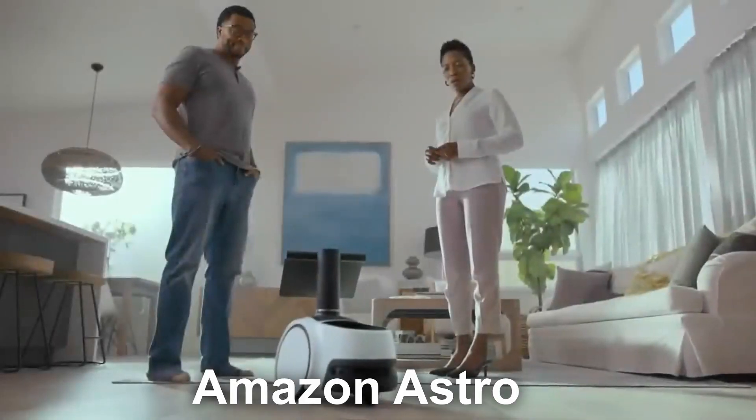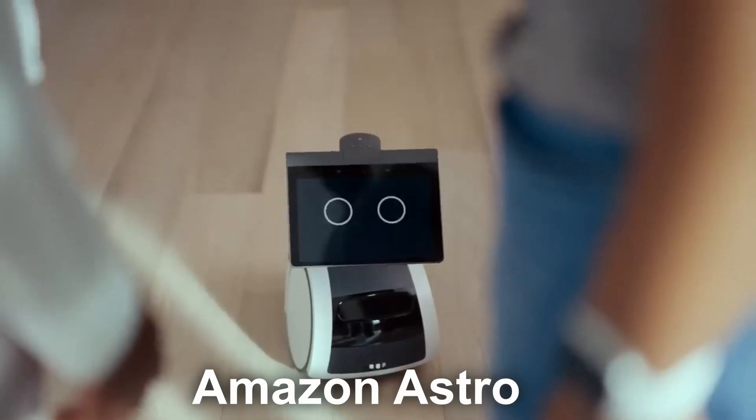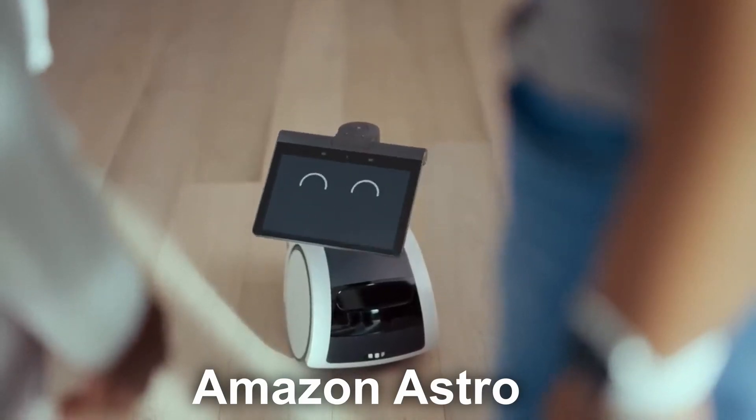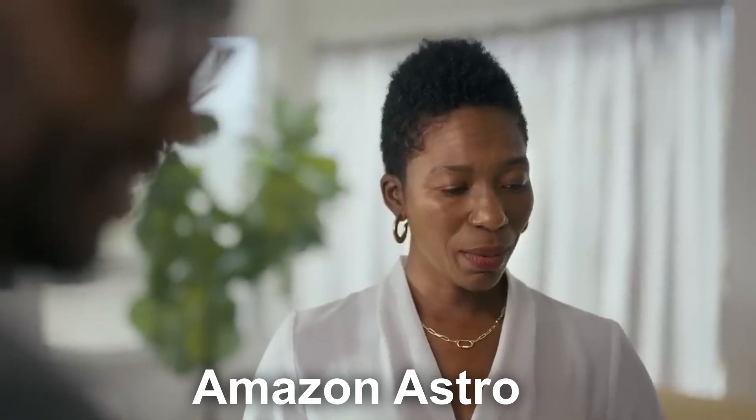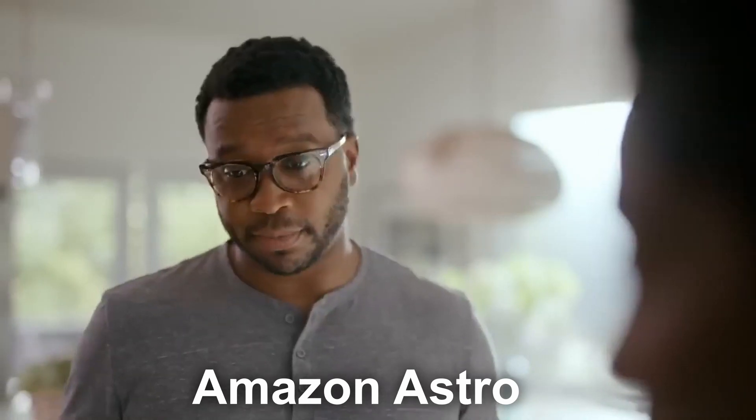What do you get when the Roomba makes a baby with the Amazon Echo Show 10? Yup, exactly — this is pretty much what the Amazon Astro is. Amazon built on the existing technology they have from the Roomba sensors and mounted the Amazon Echo Show 10 on its chest, and named it Astro.